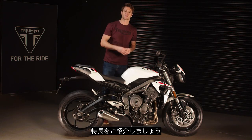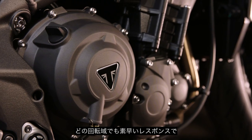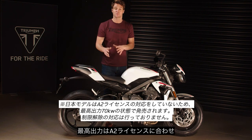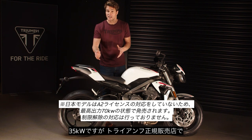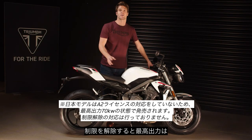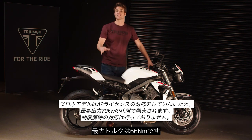Let me take you through some of the highlights, starting with the distinctive 660cc triple engine which delivers addictive performance and instant responsiveness low down and across the rev range. It has the maximum peak power allowed in the A2 compatible format — that's 35 kilowatts — and can easily be de-restricted by Triumph dealers for those with a full license. De-restricted peak power is twice as much at 70 kilowatts, which is around 95 PS, while peak torque is 66 newton meters.